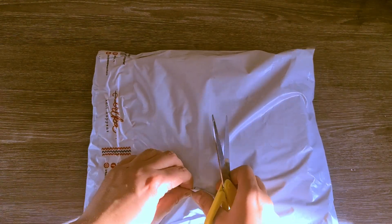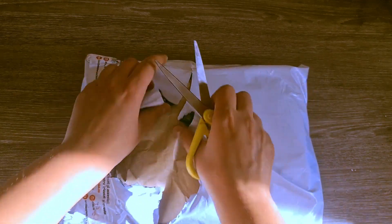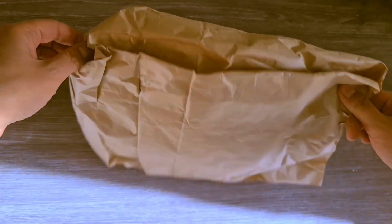I just received my order from Knit Happens, and I can't wait to open it. Knit Happens is one of my favorite local websites for yarn and knitting and crocheting accessories. Today, I will show you a small order I placed on their website.